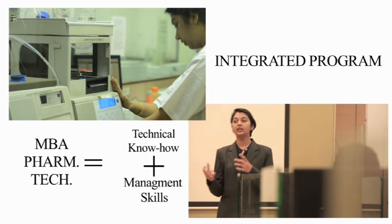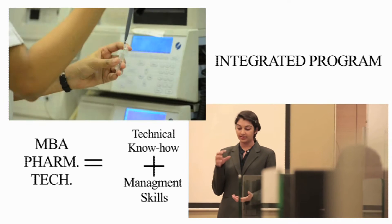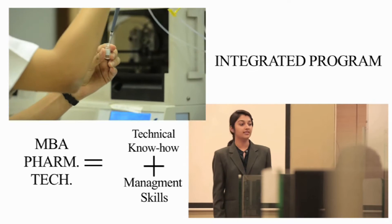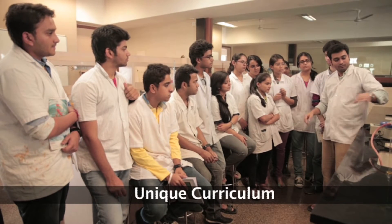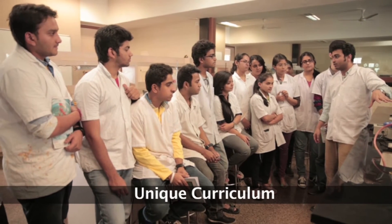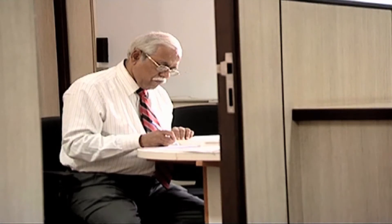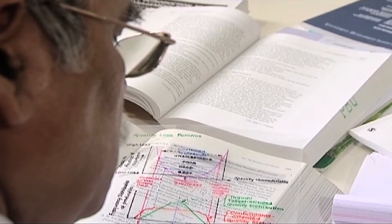So what makes us really unique? We, being a deemed-to-be university ourselves, have the freedom to update and innovate the curriculum whenever the need is identified. We regularly invite professionals from the Pharma industry, FDA, and top academicians to enhance the syllabus and to make it need-based and focused.